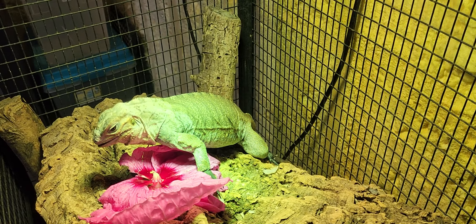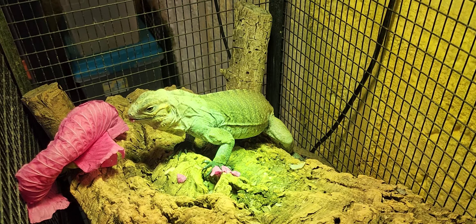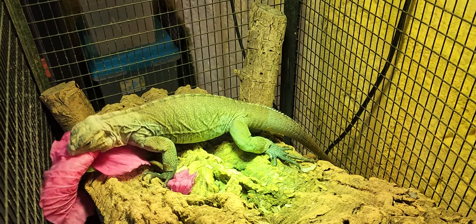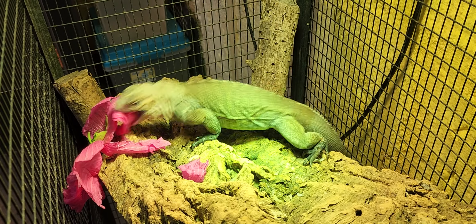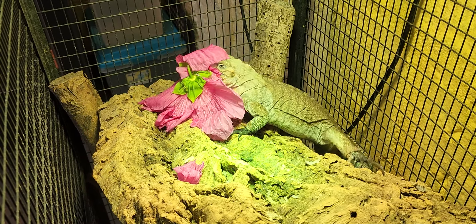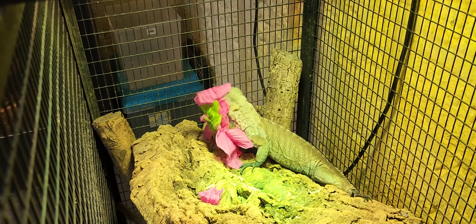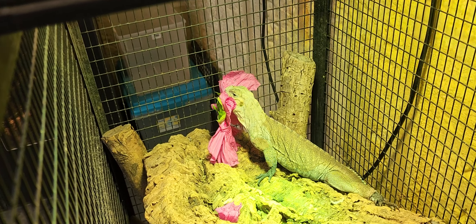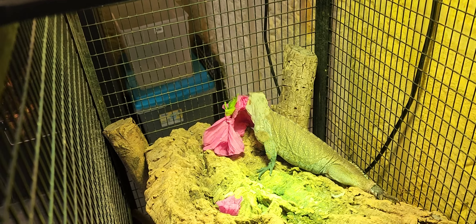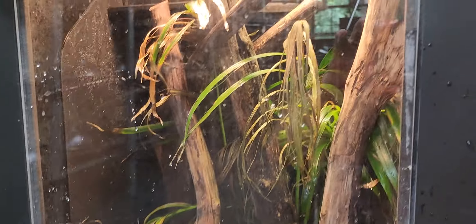That hibiscus bush cost me $20 and I get five flowers or so per day from it. Go get you one — plant it. It is free food. And if you get one that survives your winters, then it's free food for years and years to come. Amazing. She gets a flower almost every single day on top of her regular diet that she gets several times per week. Just a nice little treat and she definitely, as you guys can see, enjoys it.